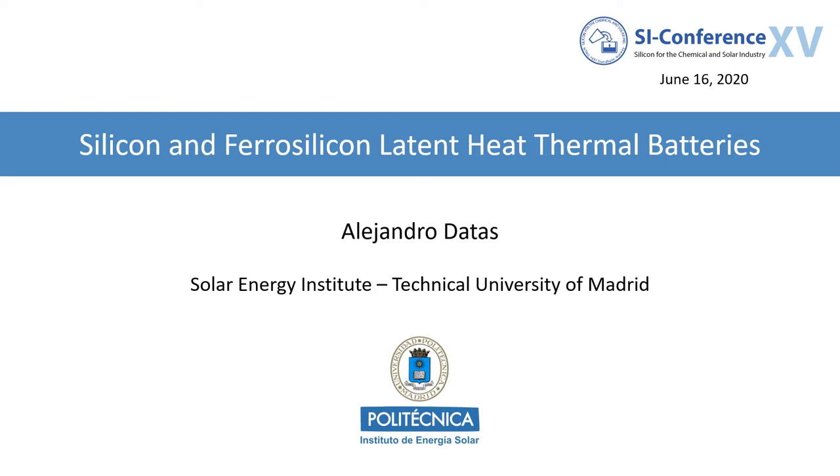Hello, my name is Alejandro Datas. I am an assistant professor at the Technical University of Madrid, and I will talk about silicon and ferrosilicon latent heat thermal batteries.